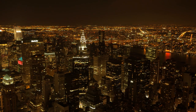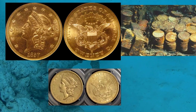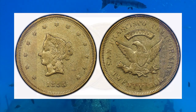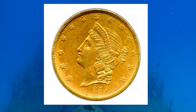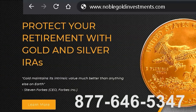But first, a word from our sponsors. You don't get the chance to buy sunken treasure every day. Noble Gold has secured some of the original $20 Liberty Gold coins found in the wreck carried up from the SS Central America on the seabed. The fabled ship of gold sank in 1857 along with 10 tons of California Gold Rush treasure. Call Noble Gold at 877-646-5347 to reserve your treasure.